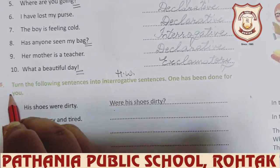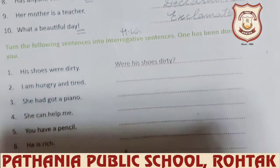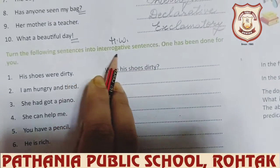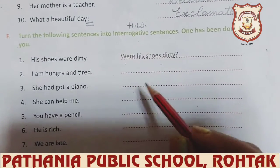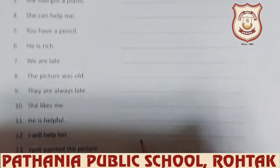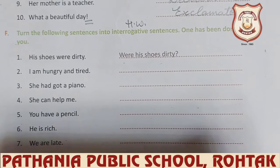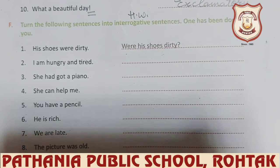Do F part as homework. Write down HW and do F part. What is the task? Turn the following sentences into interrogative sentences — one has been done for you, and the rest of the sentences you will change into interrogative sentences. So do the given homework in your grammar book and take care, students. Bye.